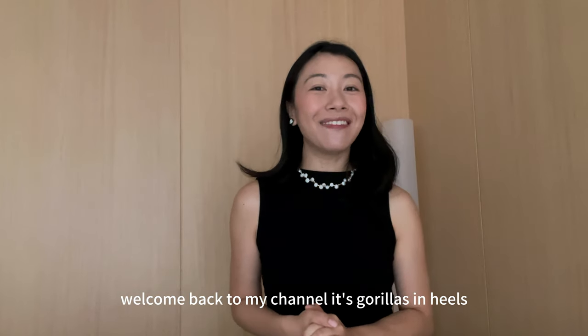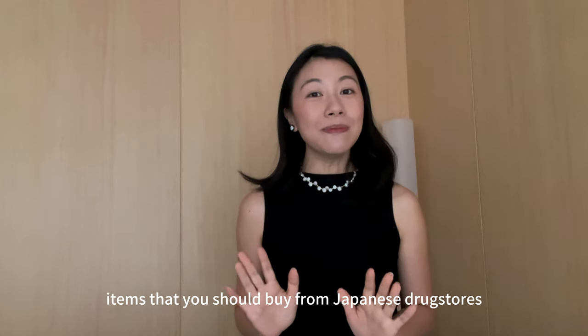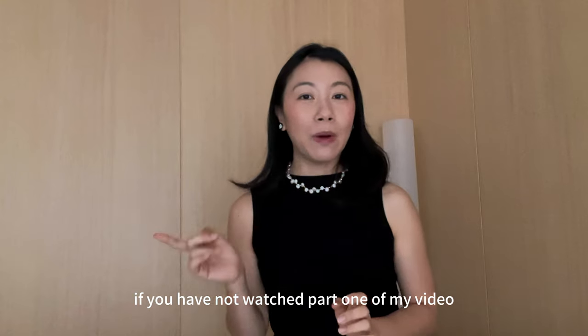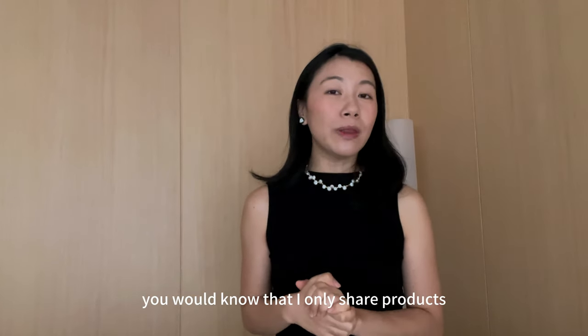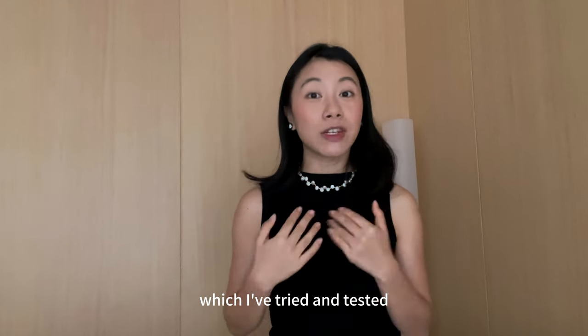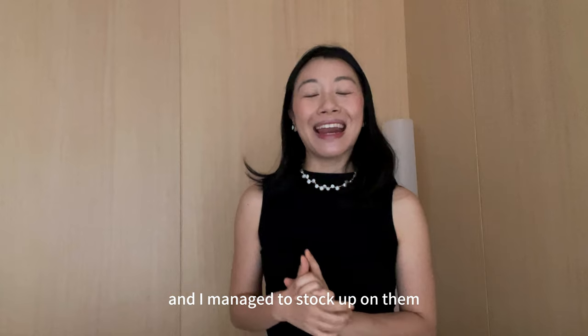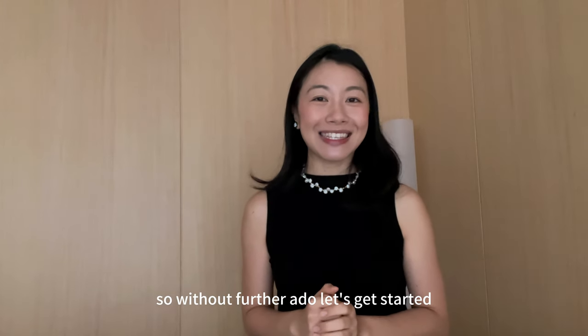Hi guys, welcome back to my channel, Gravelas and Heels. Today I'm really excited to share with you the next 10 items that you should buy from Japanese drug stores. If you have not watched part one of my video, I'll link it up above. For those of you who have been watching, you would know that I only share products which I've tried and tested — products which I've really been loving and managed to stock up on in my recent trip to Japan. So without further ado, let's get started.